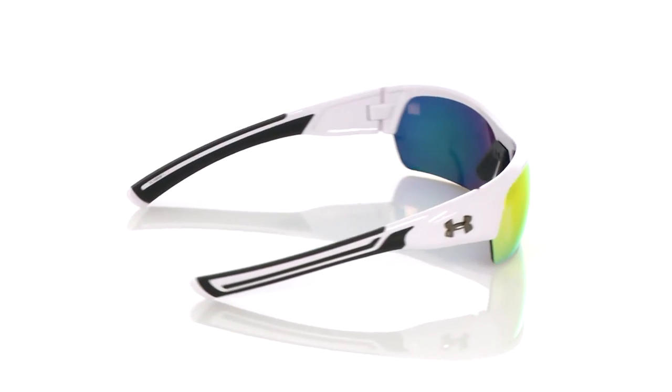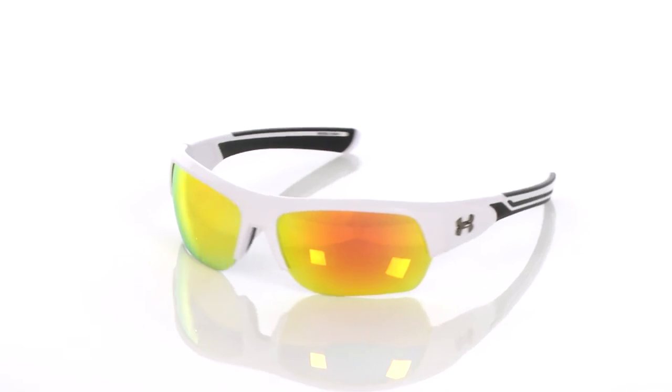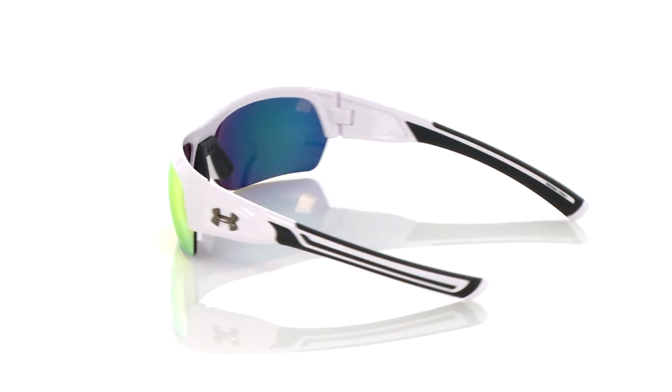Like all Under Armour performance eyewear, this style blocks 100% of harmful UVA, B, and C rays. So that was Big Shot — go big or go home. For those of you who like to live large, Big Shot's your choice.